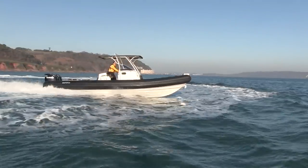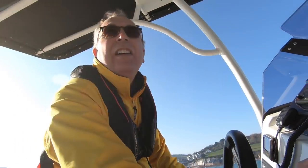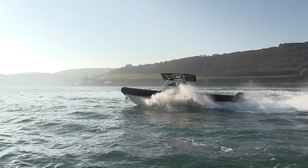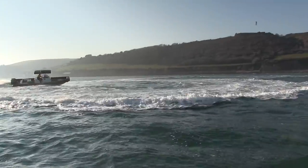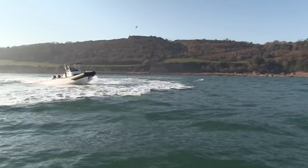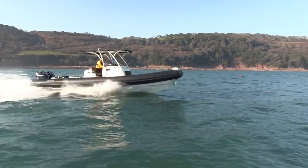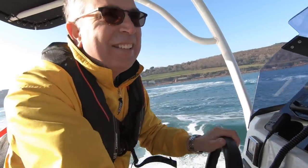Let's try once more and be brave — go to full lock. There it is: full lock and still gripping, no cavitation at all. It's going around in about two boat lengths — quite remarkable. Yeah, that is a lot of fun.